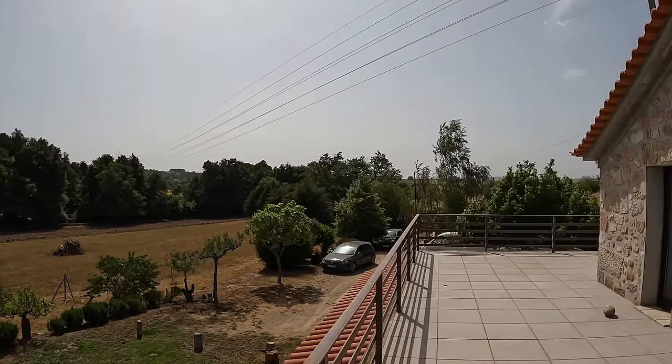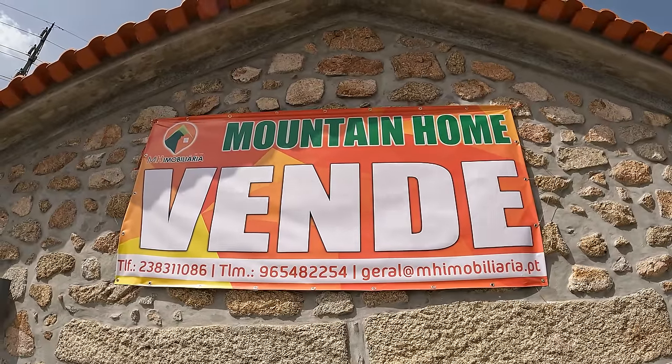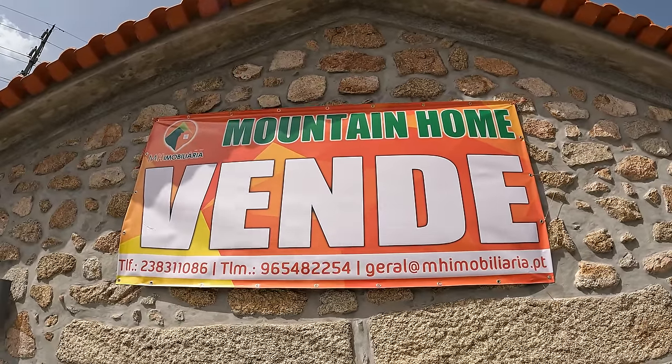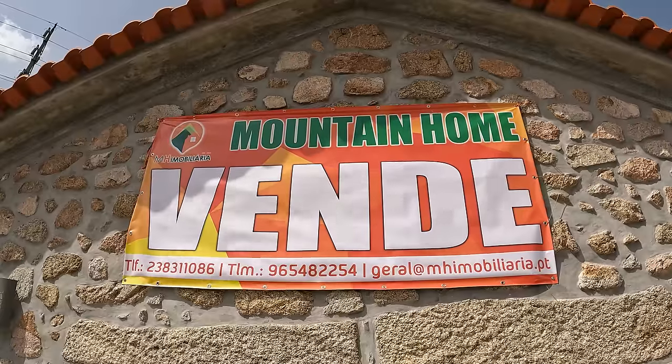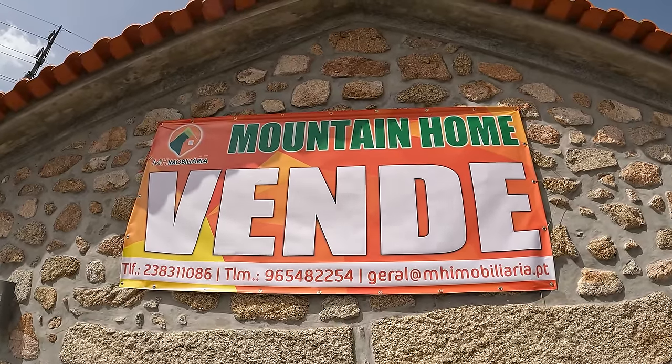This property is up for sale with Mountain Home Imobiliária — their phone number and contact details will be in the video description. Make sure you contact them if you're interested in buying this place. The main part of the house is done — it's time to go outside and show you what the outside has to offer.